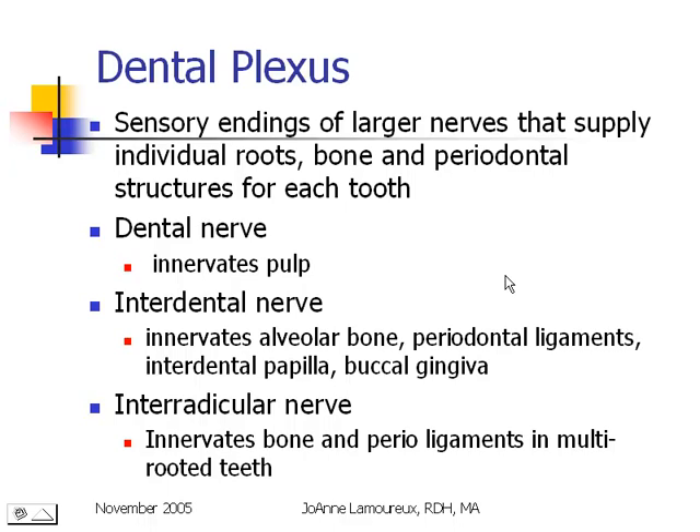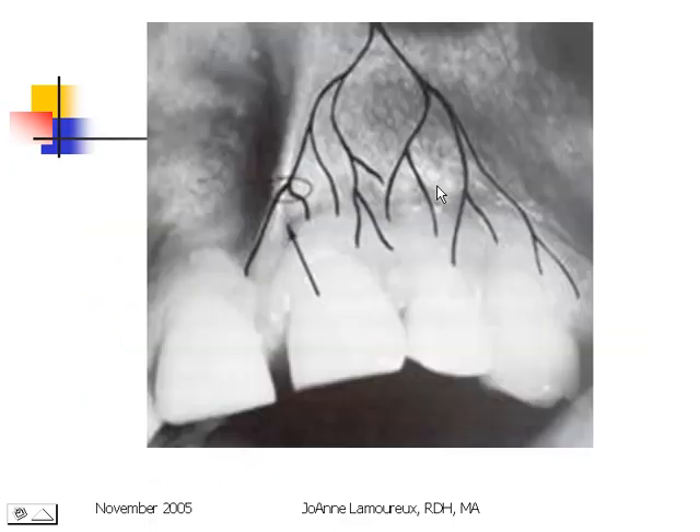Each tooth has what is called a dental plexus — small sensory endings that lead to larger nerves supplying the individual roots, bone, and periodontal structures. Each tooth has a dental nerve, which supplies sensory information from the pulp chamber itself, and an interdental nerve, which supplies information from the alveolar bone, the periodontal ligaments, the papilla, and the buccal gingiva. If a tooth is multi-rooted, it also has an interradicular nerve, which sends information from the bone and the periofibers in a multi-rooted tooth.